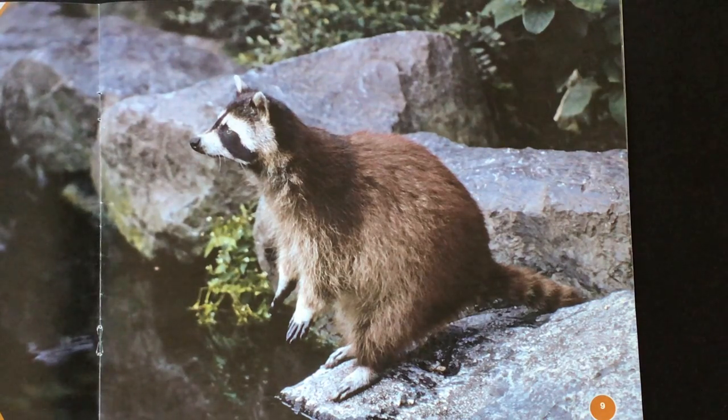Raccoons have stocky bodies — pretty short and heavy. Most weigh between 8 and 22 pounds.